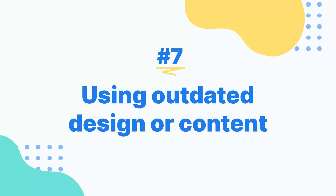Using outdated design or content. Finally, it's important to make sure you're not using outdated material on your website. That starts with content. For example, you don't want a video from 2011 up on your site that refers to Instagram as the newest social media platform.